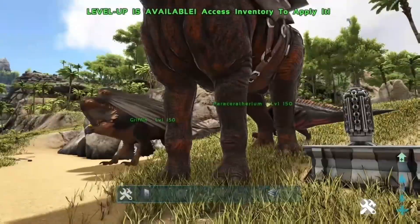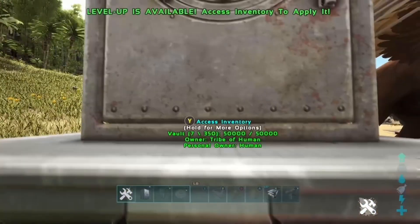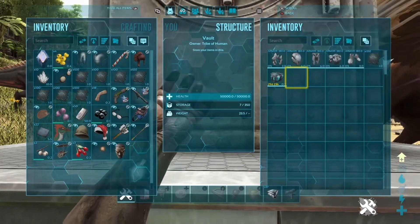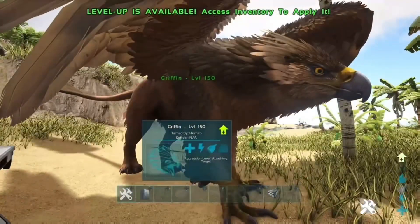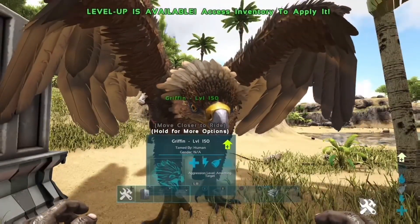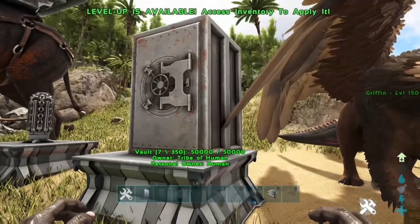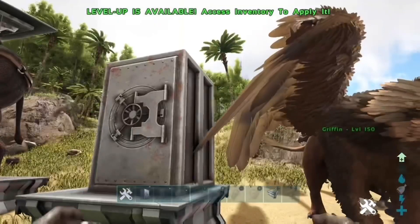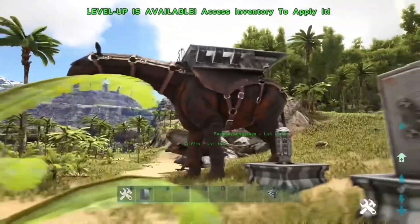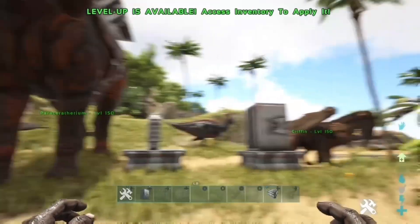Other stuff that would help you out: another flyer and a tek suit — if you have a tek suit it makes it ten times easier and you won't need the second flyer, but you can do it without the tek suit as well. The other flyer is for flying around the map if you're trying to raid bases or collect loot out there, or a second platform saddle to build a base out there. You'll also need a cryopod for that other team.